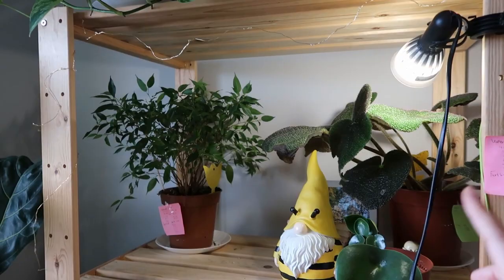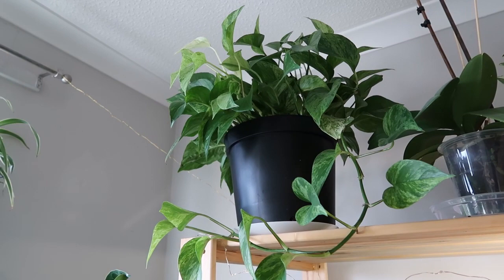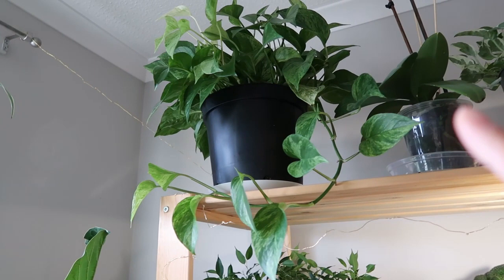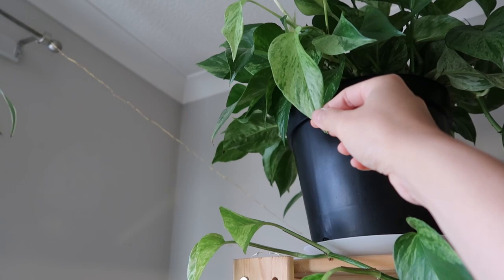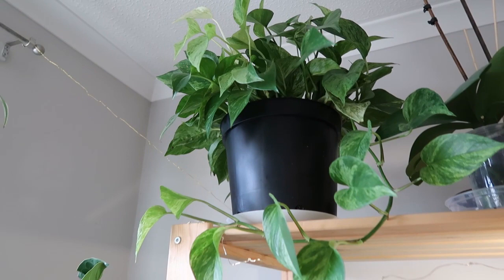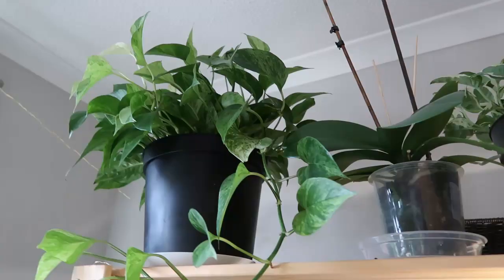On top I have my marble queen pothos. It doesn't receive enough sunlight up there, so you can barely tell it's a marble queen — the rest of the leaves actually turned green because the plant doesn't receive enough sunlight. I need to move it but I have no other place for now, so it will stay up there. Next to it is my orchid — I cut the stem off and hopefully it will push out a new stem and some flowers soon.